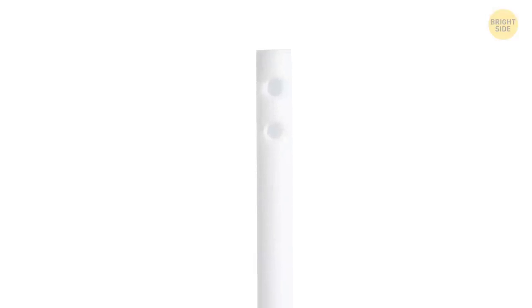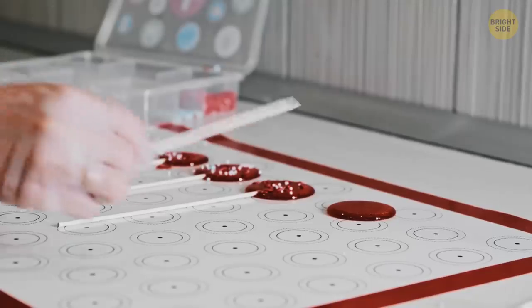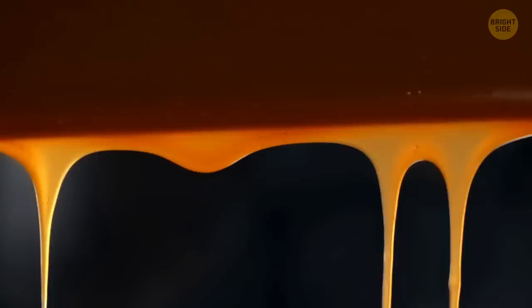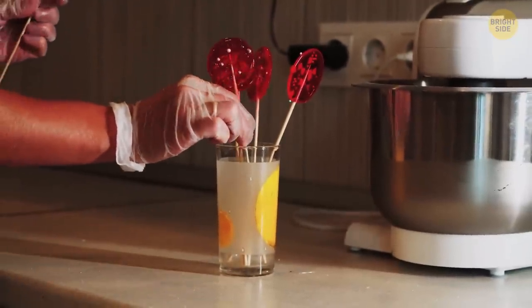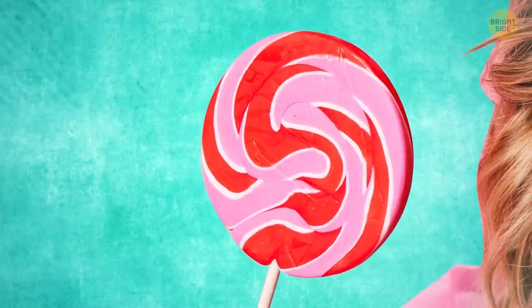That hole in your hollow lollipop stick isn't there to prevent choking should it ever be swallowed. It's actually there to keep the candy in place. Excess candy flows into the hollow tube and the hole, which, when it hardens, keeps the pop in place. If it was a smooth stick, the candy would slide off easily.